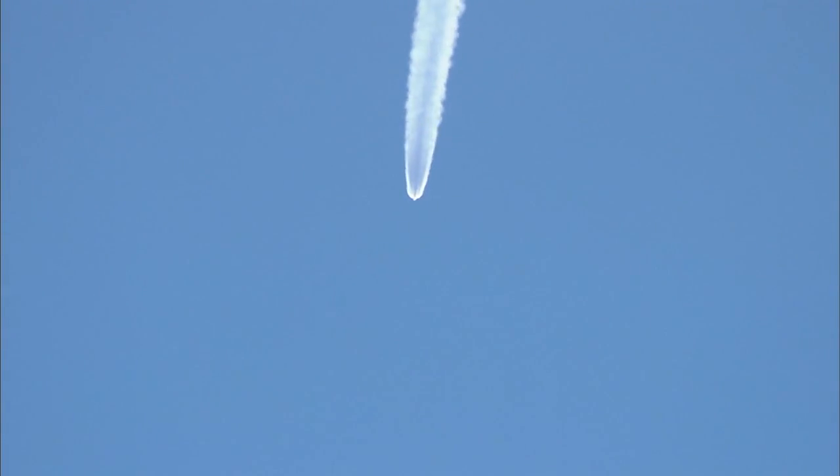One minute, 50 seconds in. Altitude now 21.8 nautical miles. Downrange distance 51 nautical miles. Velocity 4,493 miles per hour. 30 seconds remaining on our three airlit motors. Chamber pressure is beginning to decline. Good engine control in the main engine. Good engine control in the verniers. Settling down from the initial launch transients.